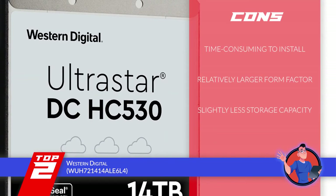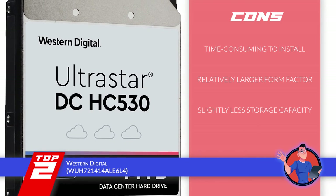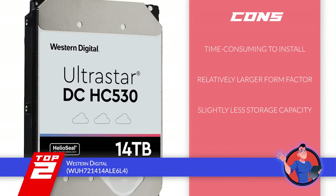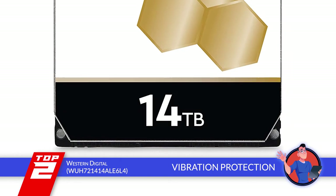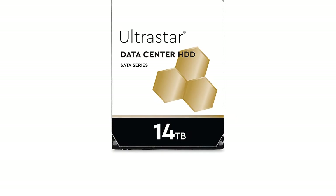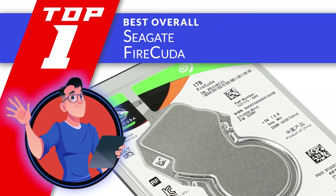However, it's quite time consuming to install, it comes with a relatively large form factor, and the storage capacity is slightly less than some other models. The bottom line is, it's the best for the money, it comes with vibration protection capability, and it includes the reliable Heliosil technology. Finally, we have the best overall, the Seagate FireCuda.